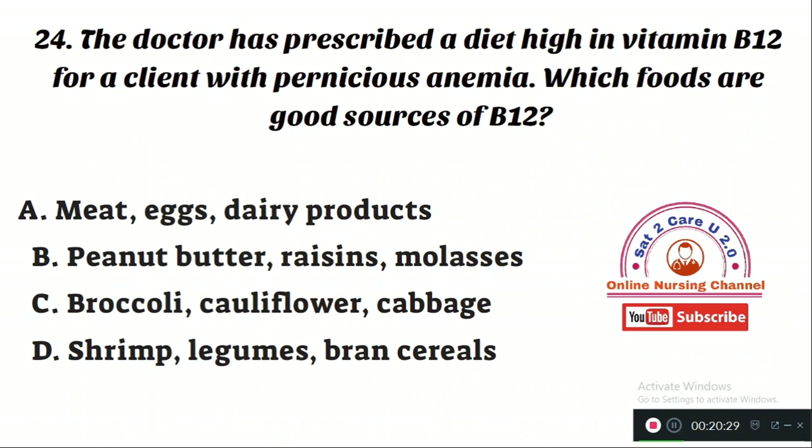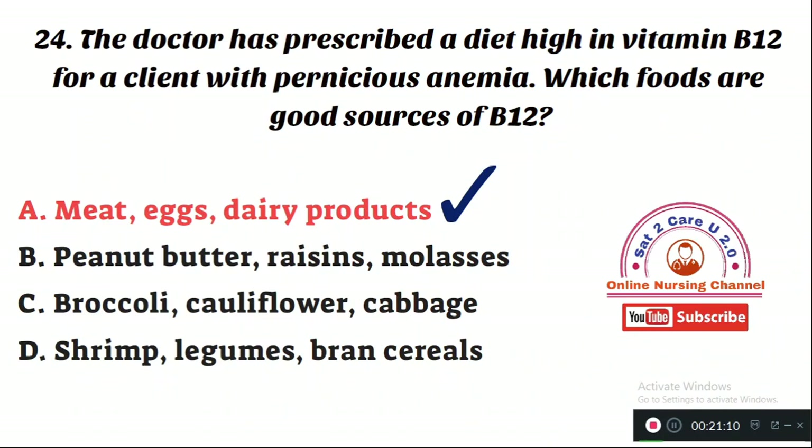Question number 24: The doctor has prescribed a diet high in vitamin B12 for a client with pernicious anemia. Which foods are good sources of vitamin B12? Option A: meat, eggs, and dairy products. Option B: peanut butter, raisins, and molasses. Option C: broccoli, cauliflower, and cabbage. Option D: shrimp, legumes, and bran cereals. The right answer is Option A — meat, eggs, and dairy products are the best sources of vitamin B12.